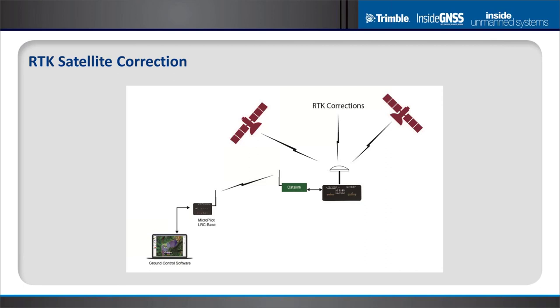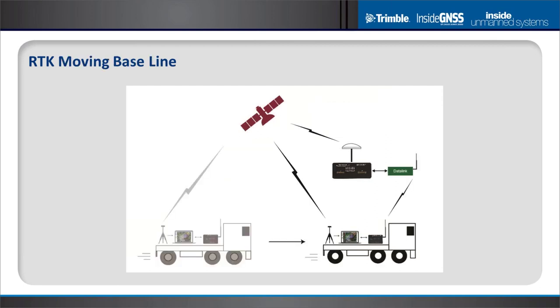There are also satellite-based RTK correction systems that send corrections directly to the GNSS receiver, having the least impact on installation. An interesting variation is the moving baseline system, where you don't need to know your absolute position — your high accuracy is relative to a moving base station. This is used for high-precision landing and launch systems and is only available on higher-end RTK systems.